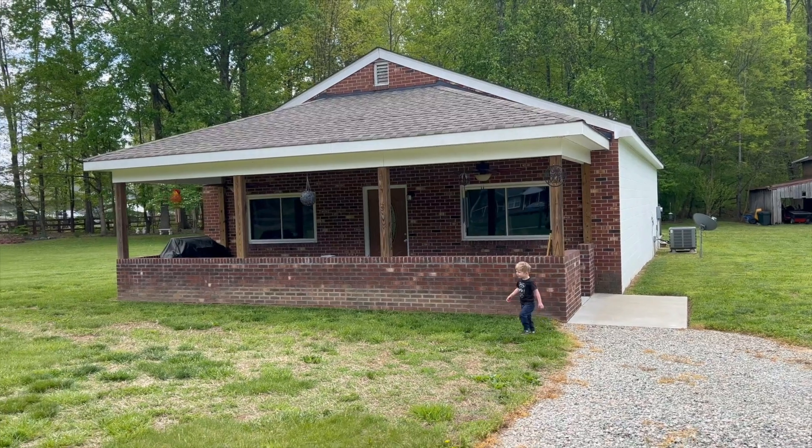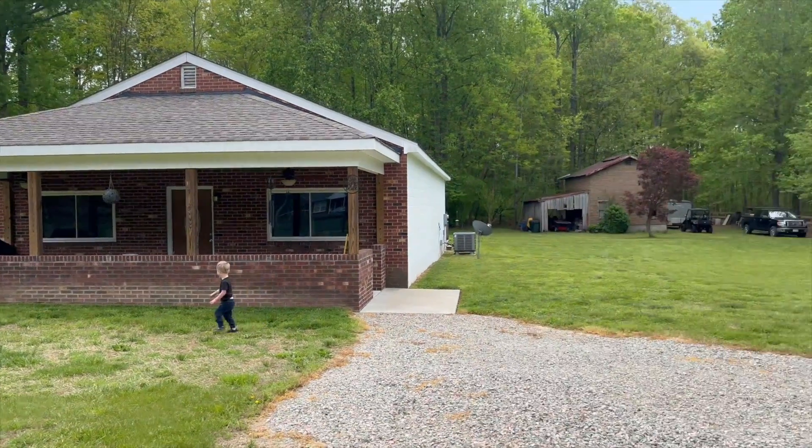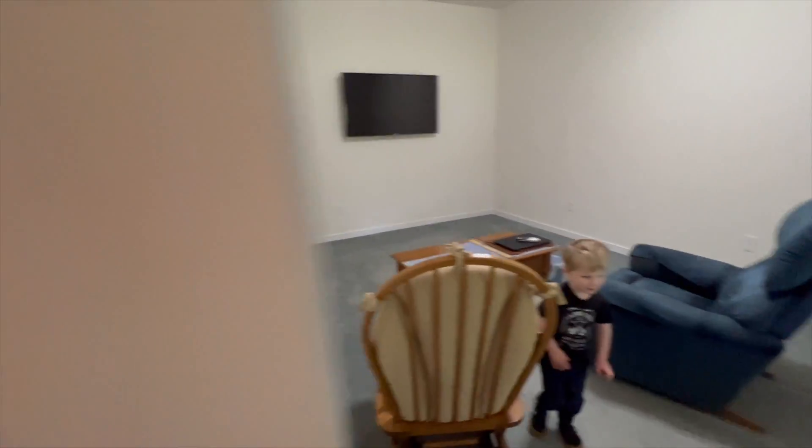CJ and I have been talking for a while about moving and today we are going to look at our first house officially. While neither of us think that this is the one, it's just a great first step in the right direction.